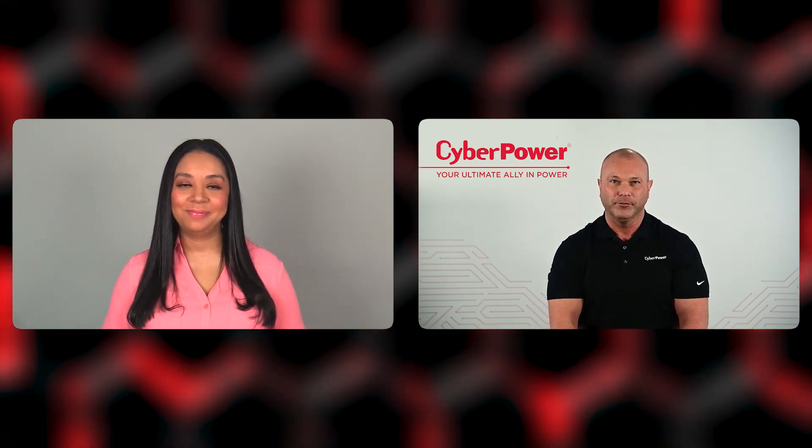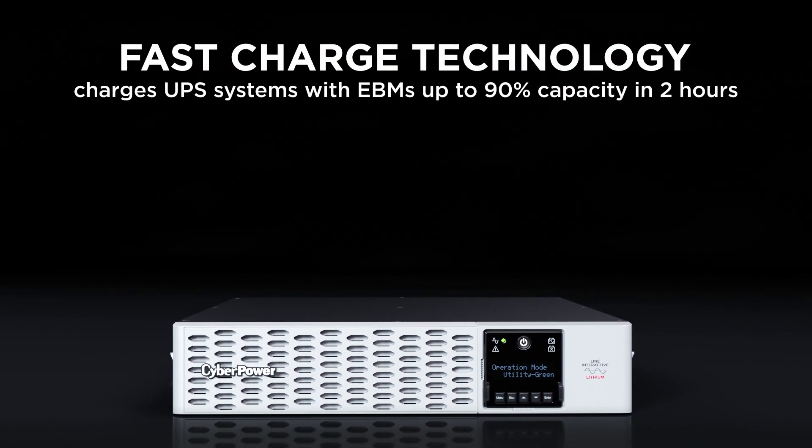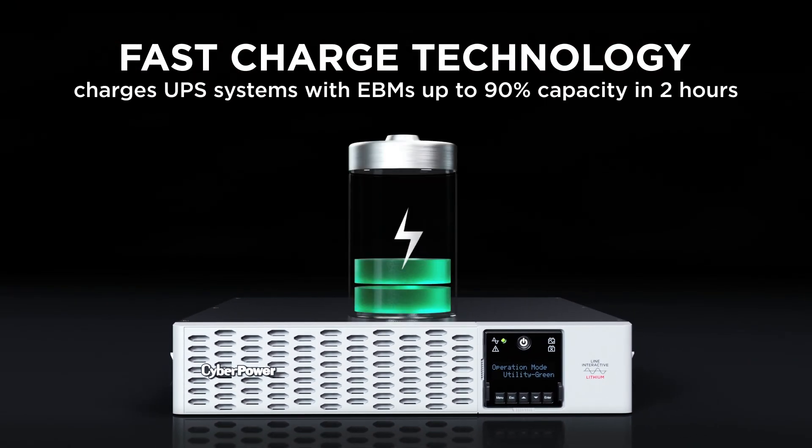This means more life and more run time. Our lithium UPS systems have a quick recharge in two hours, a very low self-discharge rate when not in use, extending battery life and performance, and higher run times than lead acid or other lithium UPS systems on the market.